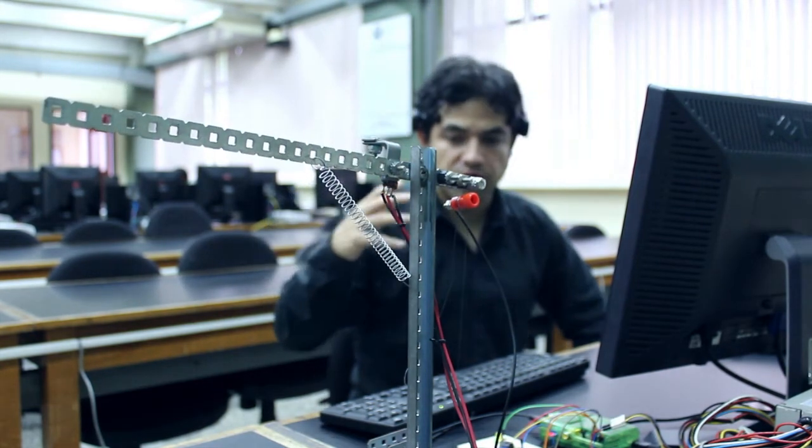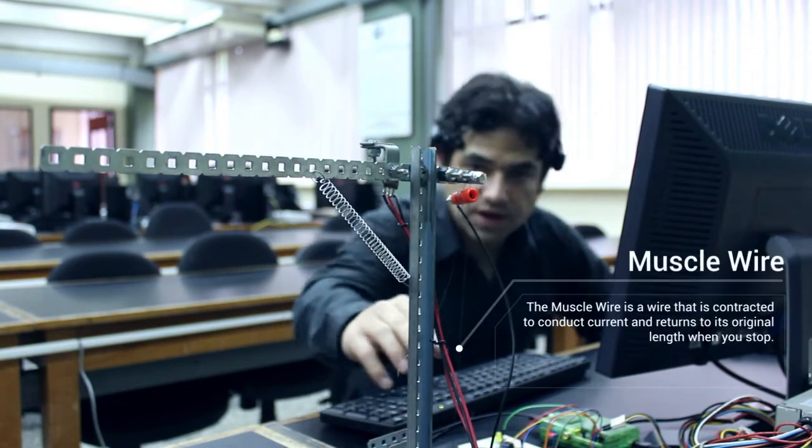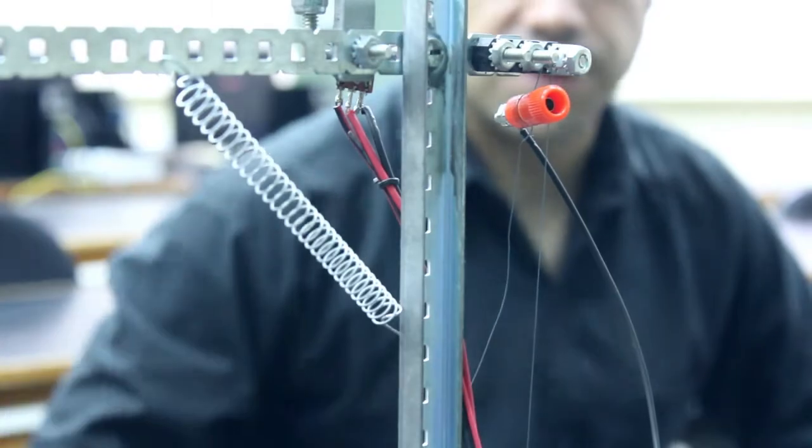The idea is to use muscle wire as tendons and mentally activate and voice control them. This is only a proof of concept, to show we can control it. We think we will be able to create fine hand gestures such as pointing, grabbing, and more. That is the purpose of this project, and this is just the beginning.